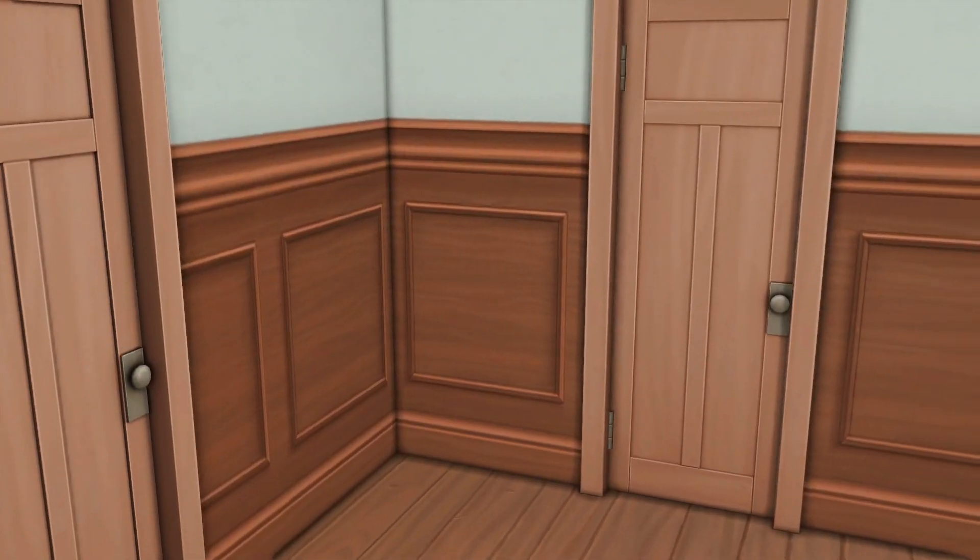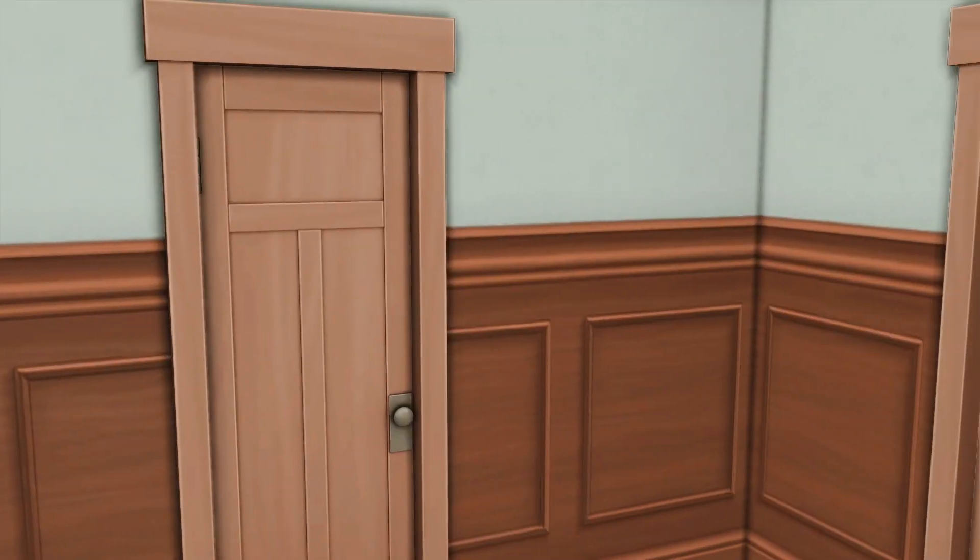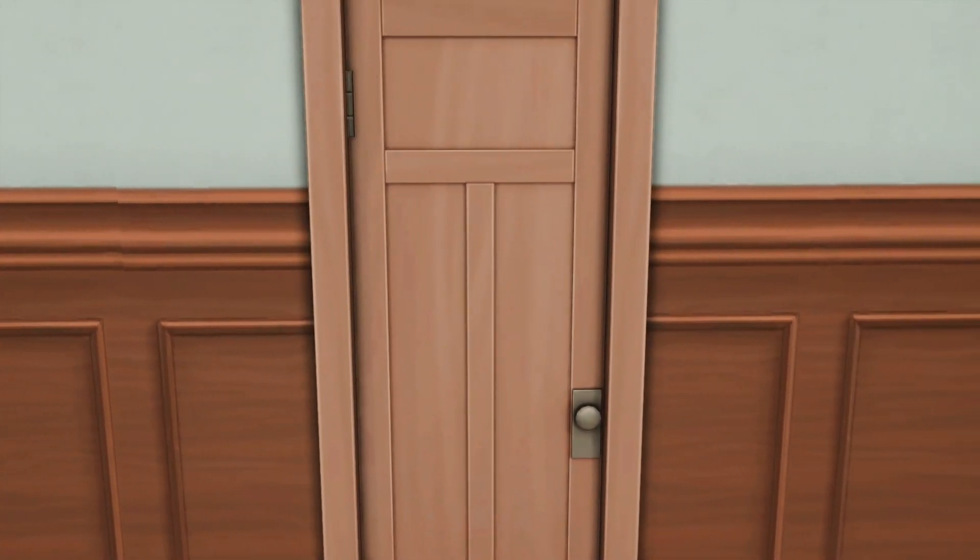Going back into the hallway — these two rooms over there are completely empty. They have flooring and wallpaper, but they're for a future baby or maybe a family member could visit and it becomes a guest room. If we go into this room, it's my favorite room.